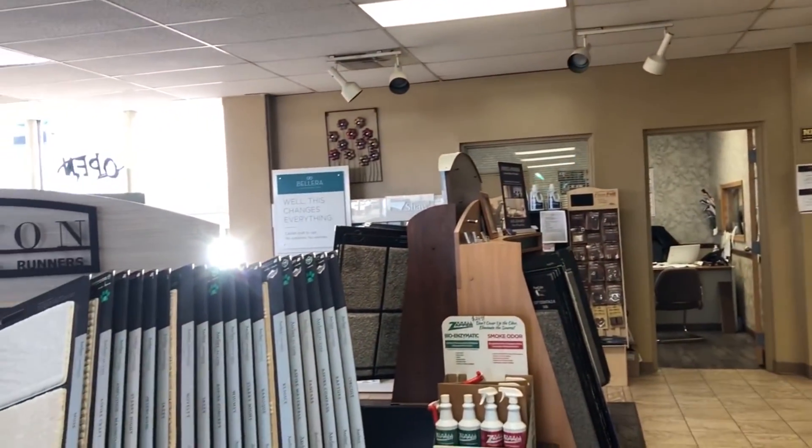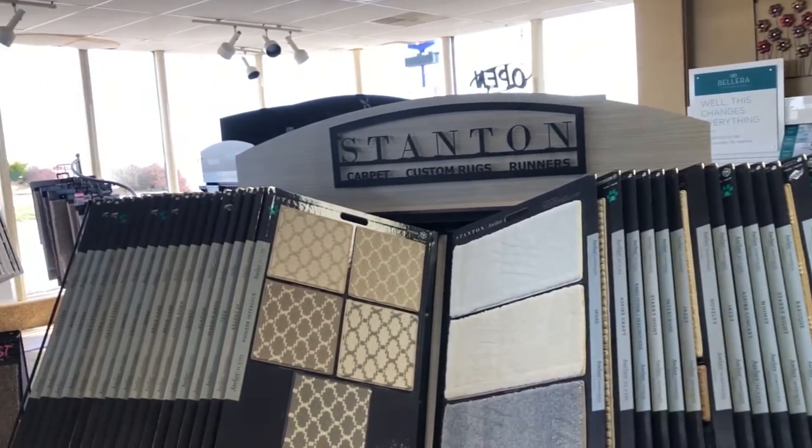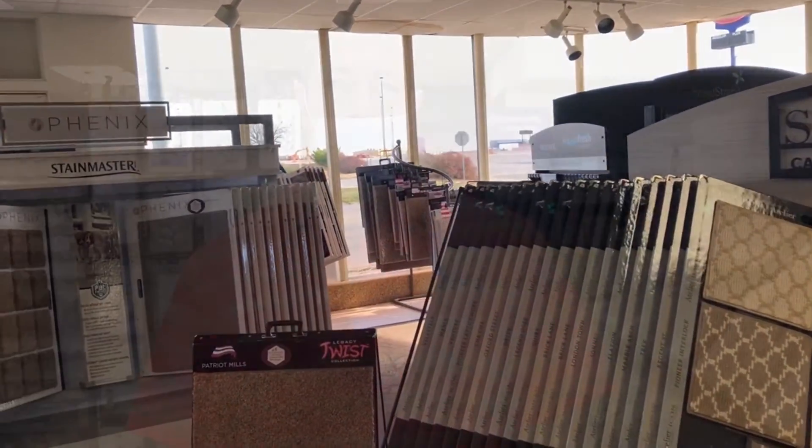We offer hardwood, ceramic, LVP, carpet, area rugs, and backsplash. We're a full service flooring store.